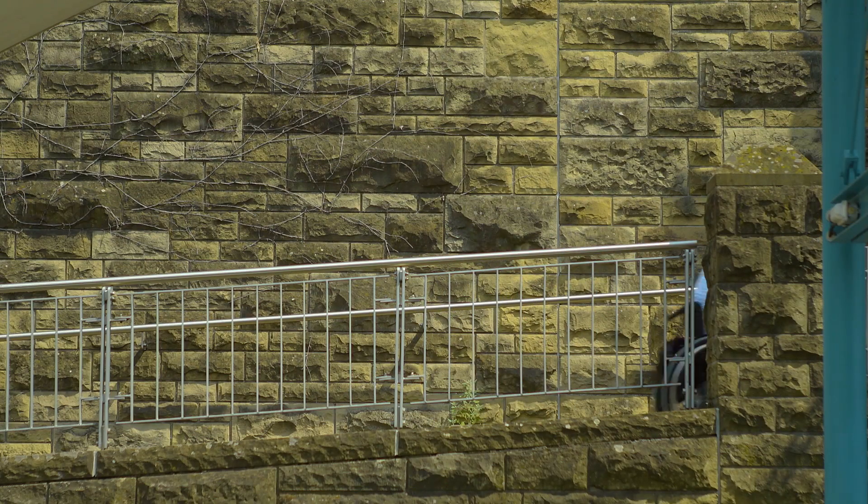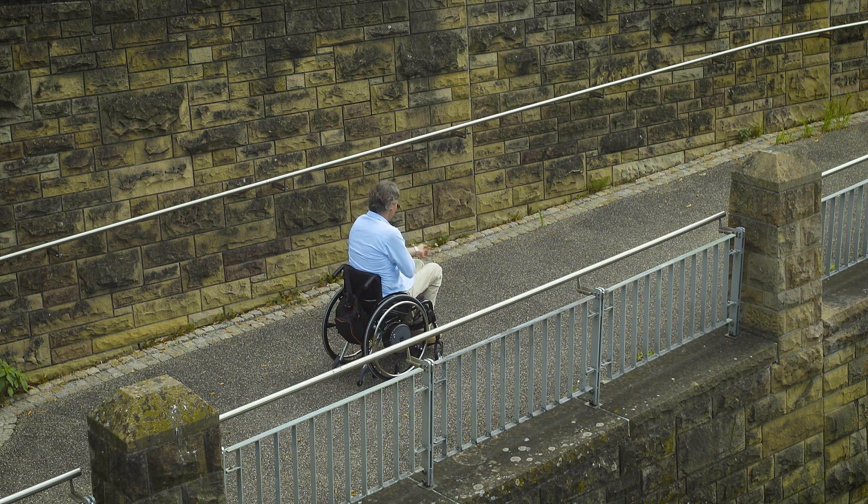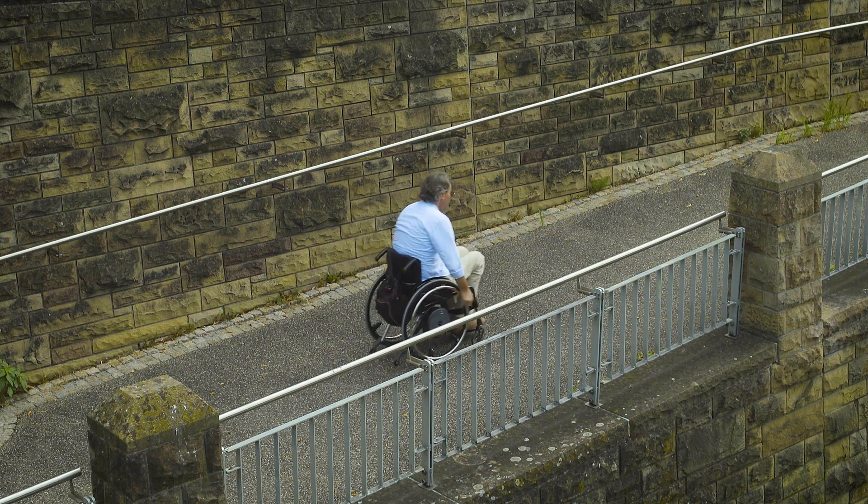The E-Motion has a practical roll-back delay that prevents the wheelchair from rolling away on slopes. This way I can let go of the push rims and reach around in a convenient manner.